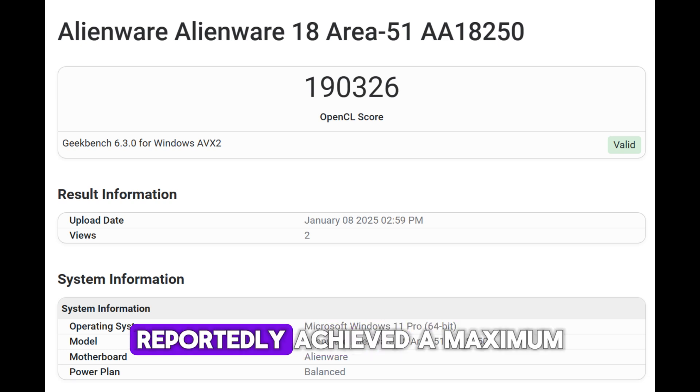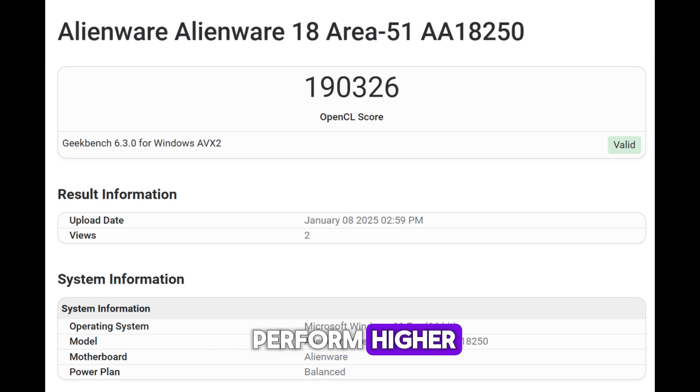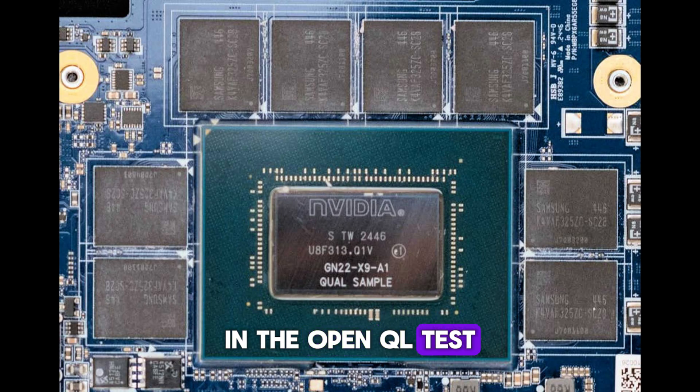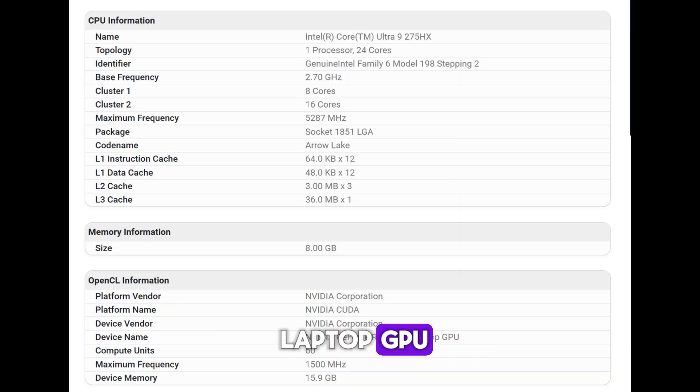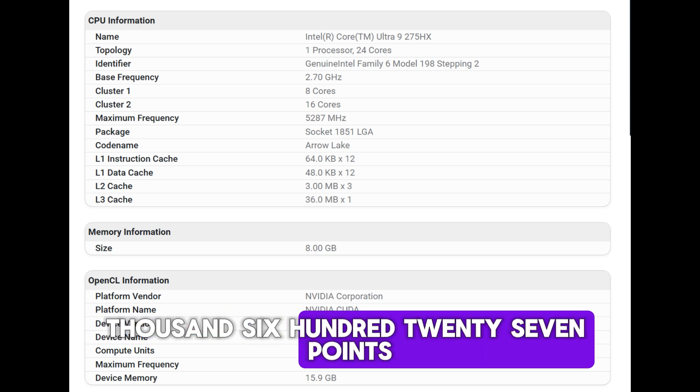The GPU reportedly achieved a maximum clock speed under optimal conditions. In the OpenCL test, the GPU achieved a score of 190,326 points, making it 18% faster than the RTX 4080 laptop GPU, which has an official ranking of 160,627 points.